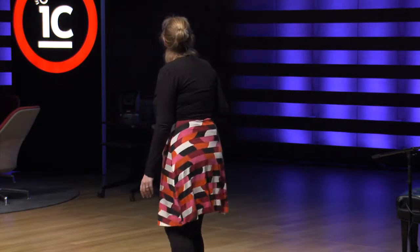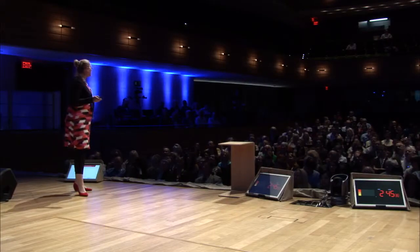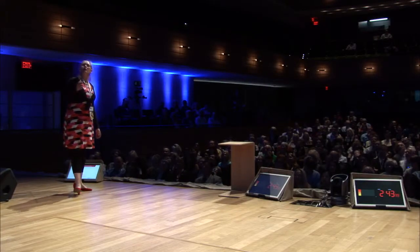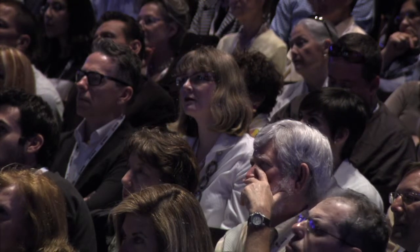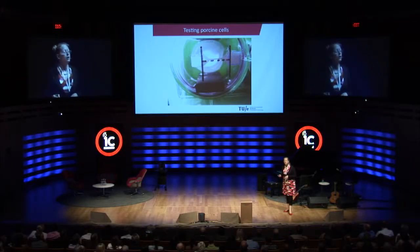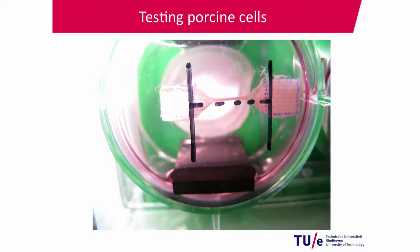There are three subjects we are working on at this moment. First, testing of farm animal-derived cells: in collaboration with co-workers in Utrecht, we are testing pork-derived cells. Here you see a recent tissue we made from those pork-derived cells. We can make a tissue, but we are not certain yet if we have perfect muscle — so to be continued.